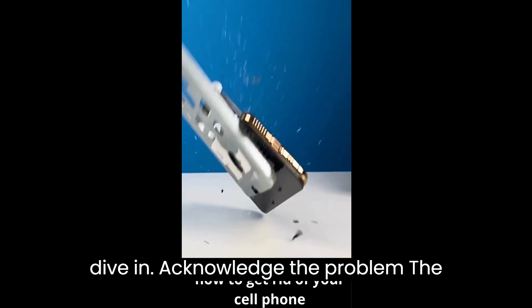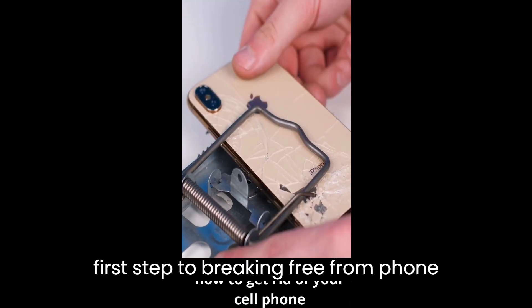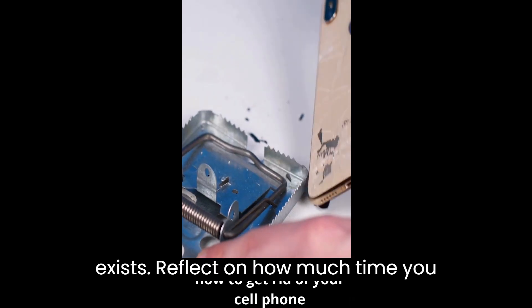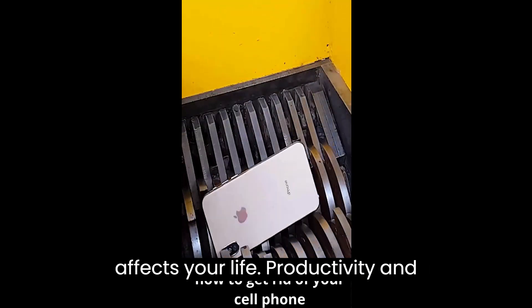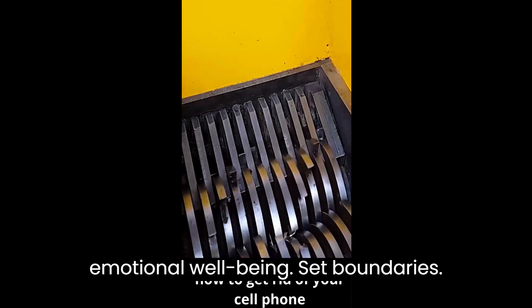The first step to breaking free from phone dependency is acknowledging that it exists. Reflect on how much time you spend on your phone daily and how it affects your life, productivity, and emotional well-being.